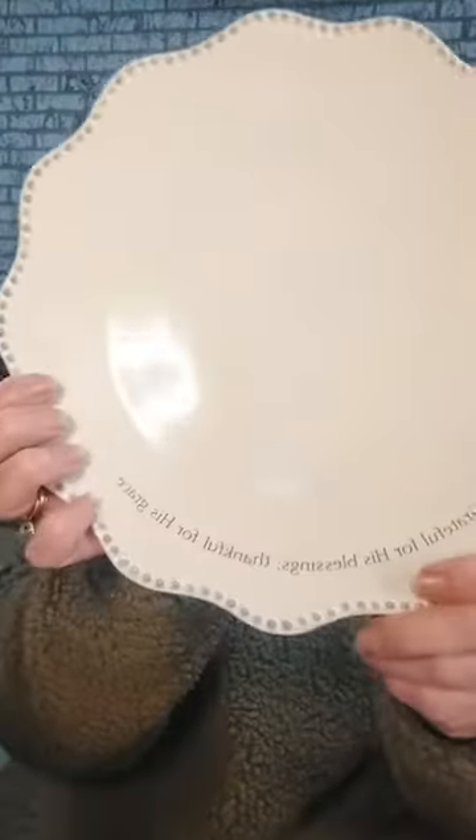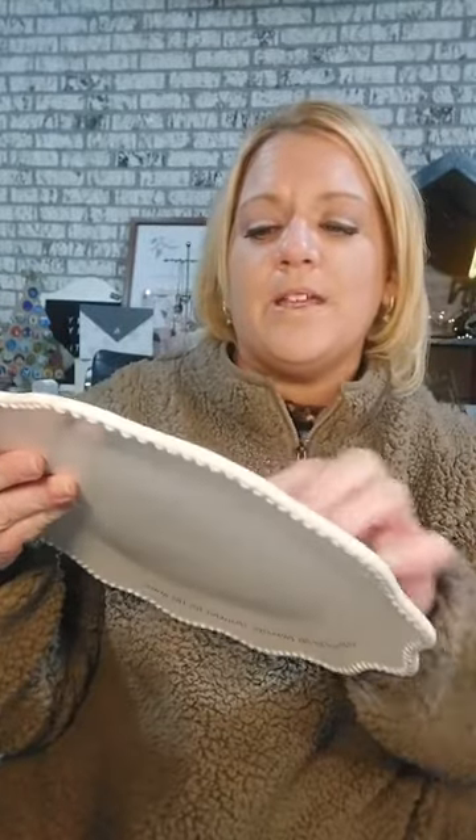This is the Grace and Gratitude dinner plate — the 16-inch plate. It says 'grateful for His blessings, thankful for His grace,' and has the filigree beading that Grace and Gratitude is known for. On the back it says 'Our God, we thank you and praise your glorious name' — 1 Chronicles. If I had to choose just one line, I'd probably choose Grace and Gratitude, but since I don't have to choose I can mix it up.